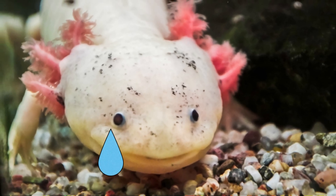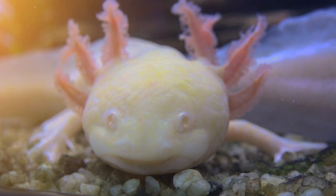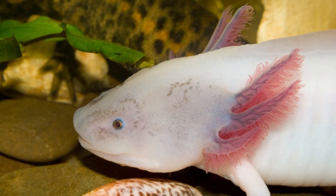Axolotls can suffer from a range of health issues, and the worst part is that many of these issues often go unnoticed until it's too late. In this video, we're going to reveal 6 red flags that you should never ignore when it comes to your axolotl's health.